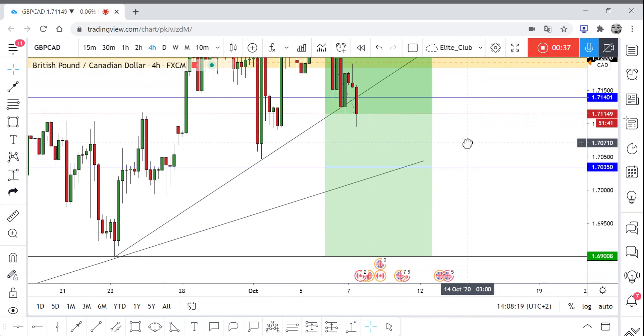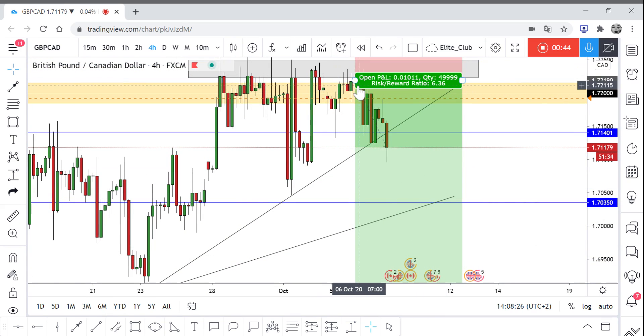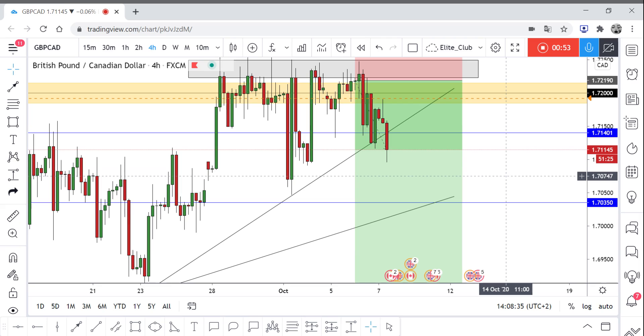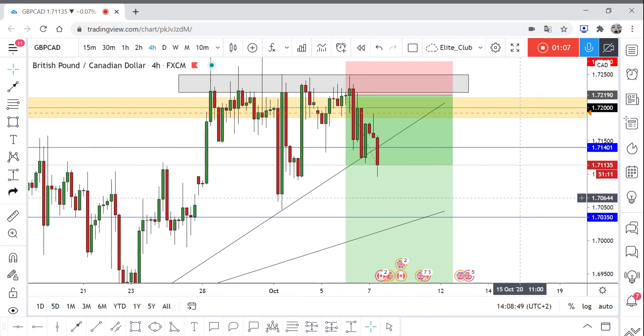You can put your final target around 1.69. I did enter yesterday after this candlestick closed, and this trade has achieved 120 pips so far — it was a great entry. I hope you guys entered with me. It's a really simple entry reason: you have a block that pushes the price every time it touches it, so you can sell once the price touches the area again. I hope you guys entered.